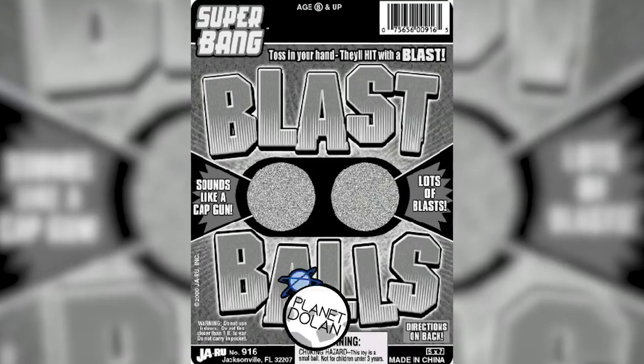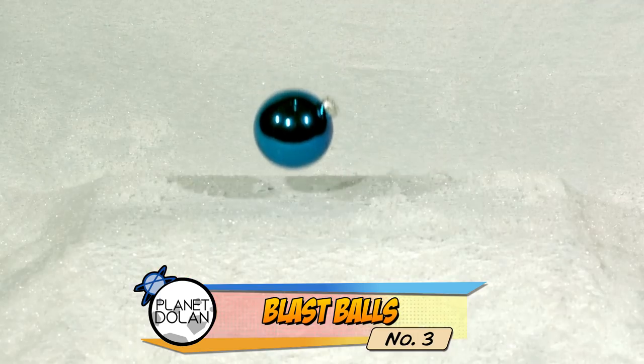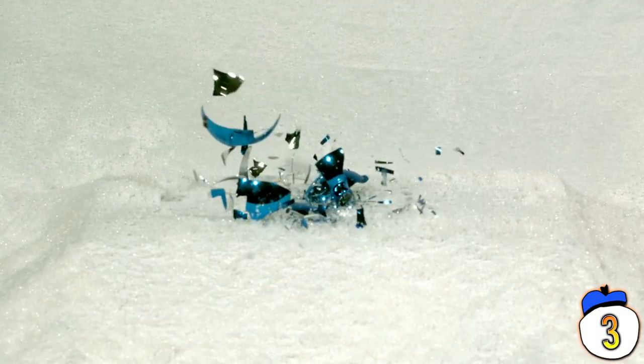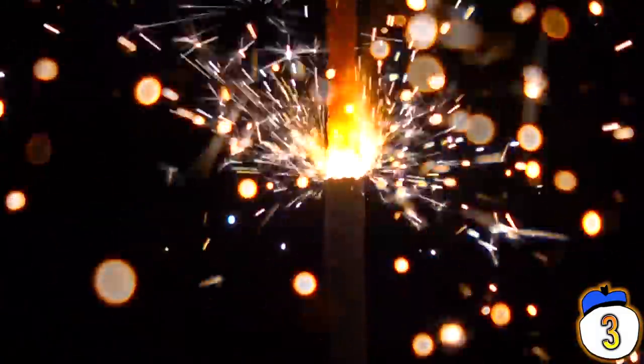3 – Blast Balls. There wasn't much to these things: you get two balls in a package, smack them together, they make a loud sound like a cap gun, and create some sparks. That's literally the whole toy. They didn't even have time to fail from being a dumb toy — the sparks started catching kids' clothing on fire before the toy could die a natural death.